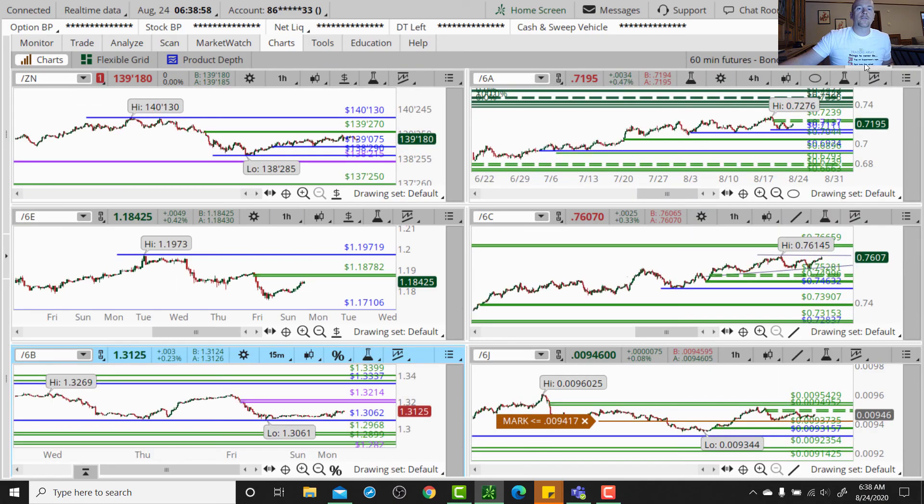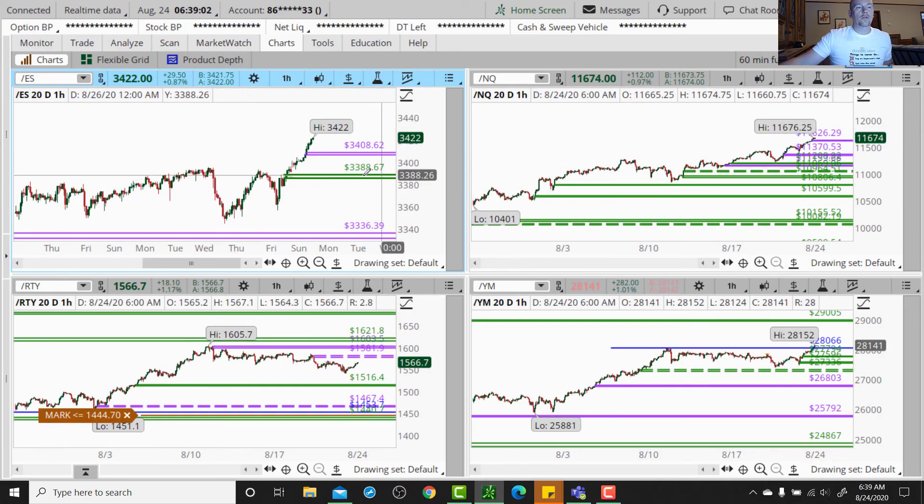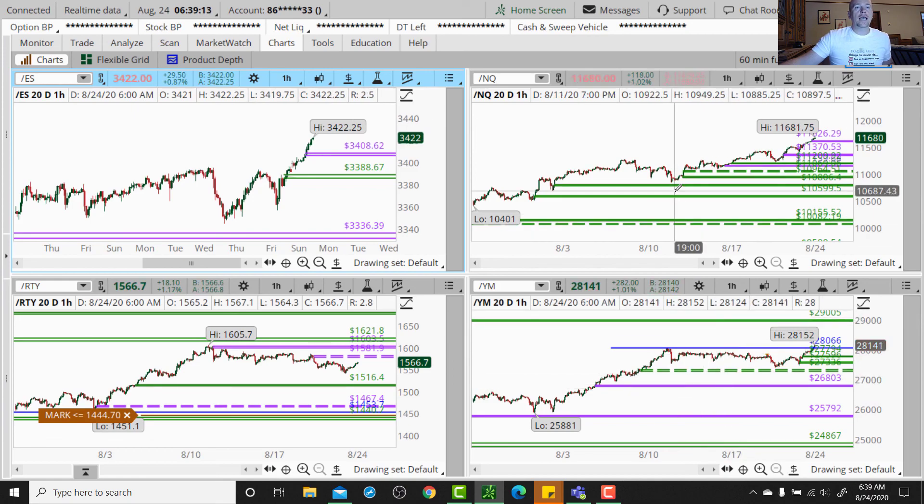So those are my markets for today. Let's keep an eye on what those levels look like heading into the rest of the day. Remember that Wednesday will be our live daily market commentary, so don't forget to join us Wednesday morning live on the session. If you guys have any questions, as always, send us an email at support@tradersarmy.com. Until tomorrow, everybody — talk to you soon. See ya.